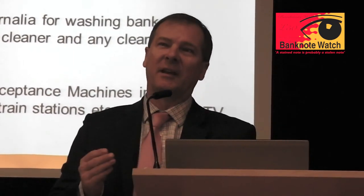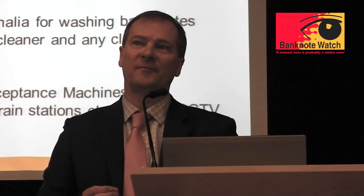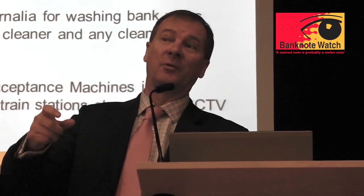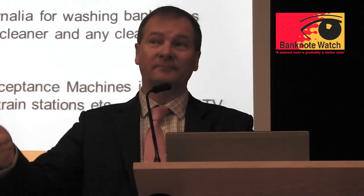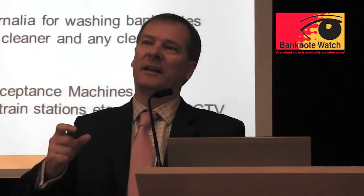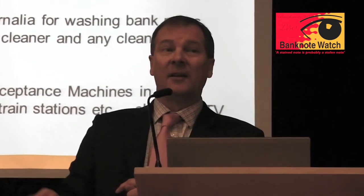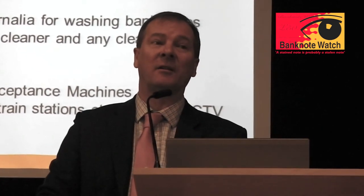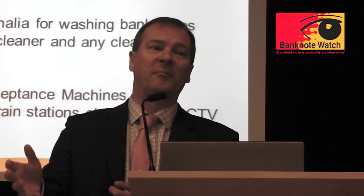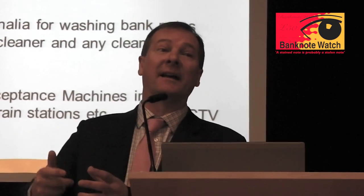One last thing: when you recover stained notes and we can prove which robbery they came from, that means we can prove who the owner of the bank notes is, whether it be G4S, Loomis, or whoever. Police officers often ask us how they should return the bank notes - do they have to send them to the Bank of England first? Well, the answer is, if it's from a cash-in-transit crime, send them back to the cash-in-transit company, because they have protocols already agreed with the Bank of England to return the stained notes and get their money back.